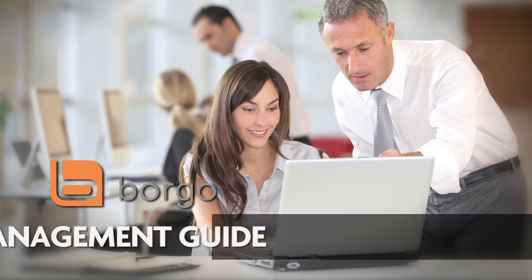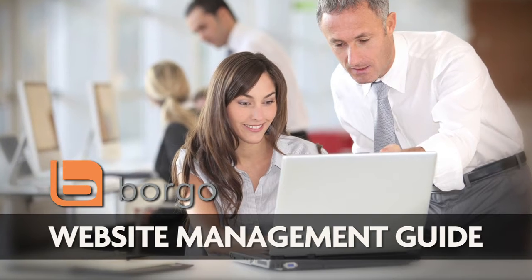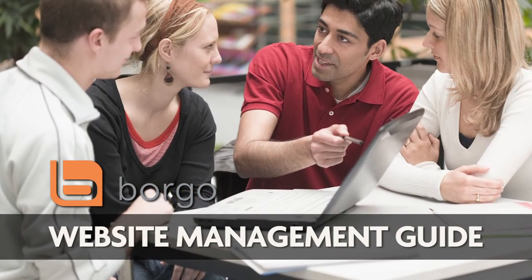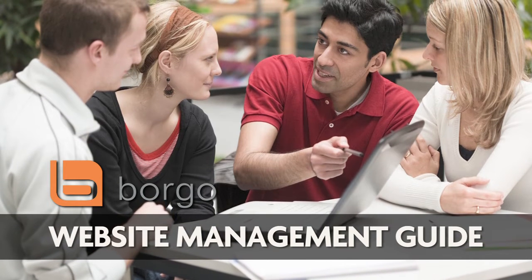Welcome to the Borgo Website Management Guide. In this guide, we will walk you through our easy-to-navigate website and teach you how to effectively use the website to find the product information you are looking for.